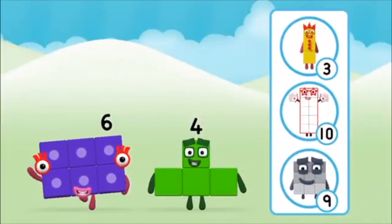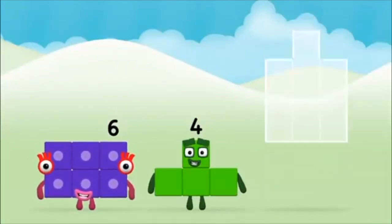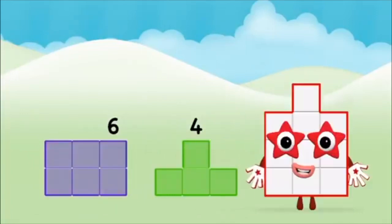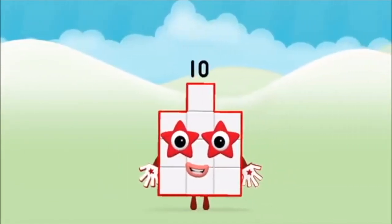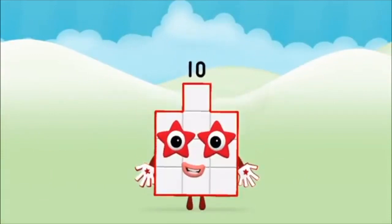What number block can you make by adding? That's the correct answer! Now can you add the number blocks together? 4, 6 — 6 plus 4 equals 10! Brilliant! You made number block 10!